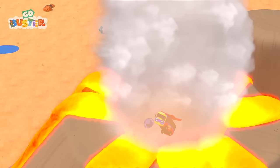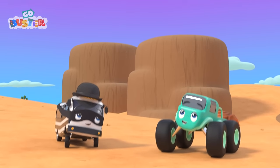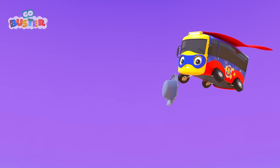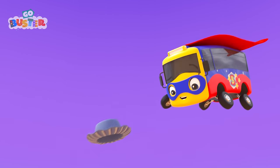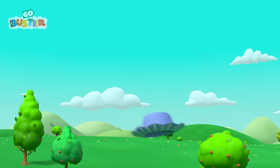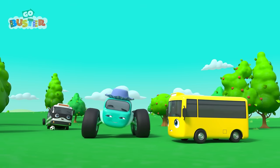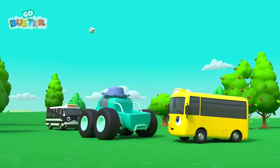He needs to be quick! Go, Buster! He got it! Thanks, Buster! You're a great friend! They played a fun game, and Mira got her favorite hat back! Everything is more fun when you use your imagination!